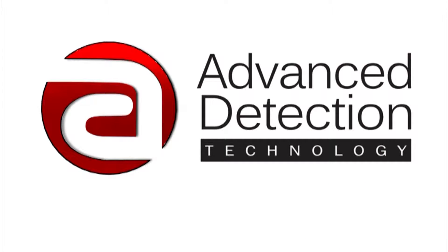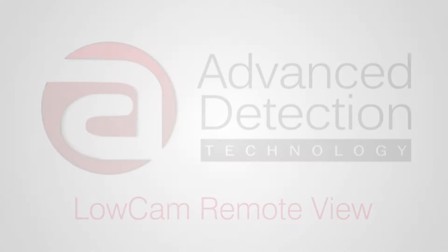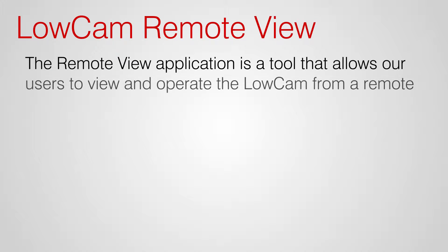Advanced Detection Technology presents the LOCAM Remote View application. The Remote View application is a tool that allows our users to view and operate the LOCAM from a remote location.